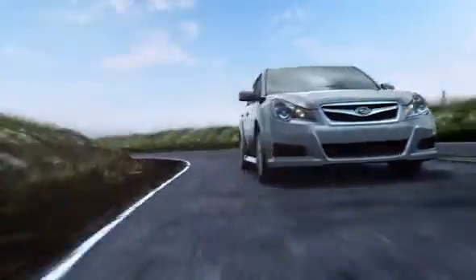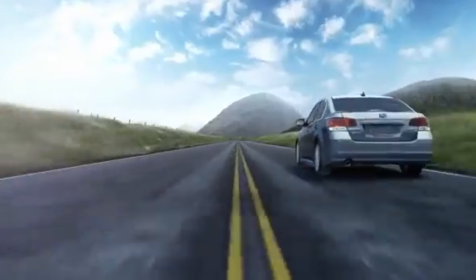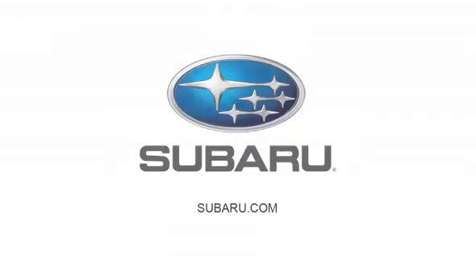With exceptional stability and force, the Subaru Boxer engine has the power to help you discover a new kind of love for driving. Love. It's what makes a Subaru, a Subaru.